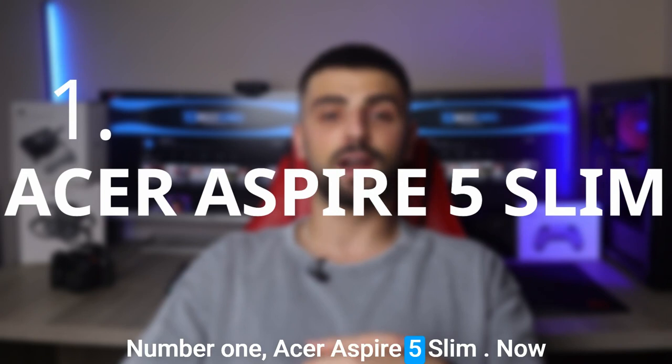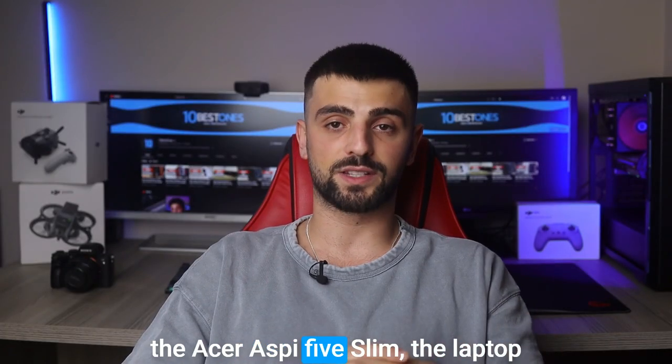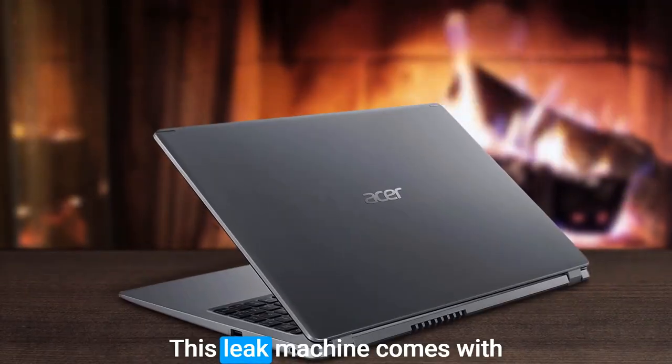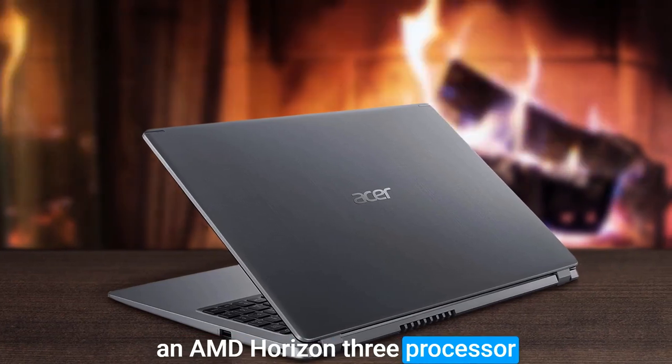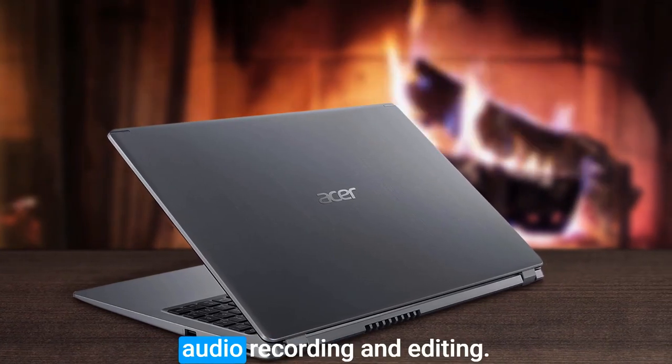Number 1: Acer Aspire 5 Slim. Now lastly, let's spill the beans on the Acer Aspire 5 Slim, a laptop that punches way above its weight when it comes to podcasting. This sleek machine comes with an AMD Ryzen 3 processor and 4GB of RAM, giving you the horsepower you need for seamless audio recording and editing.